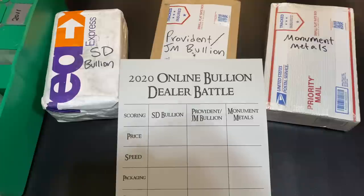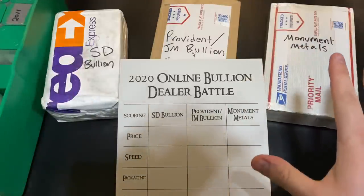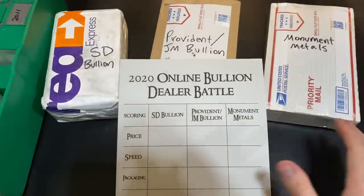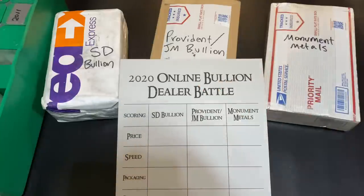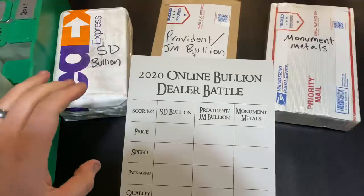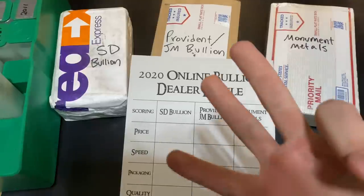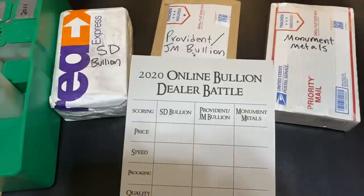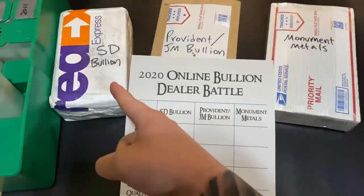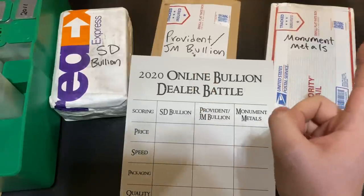So this is the 2020 Online Bullion Dealer Battle. Now, this battle is so big, so epic — I actually have you guys down here on the floor of my garage. I had to move us off the table. I do have my monster box of American Silver Eagles over here on the side, and we're going to be adding the tubes that I've ordered to the monster box. So we've got SD Bullion, Provident Metals slash JM Bullion, and Monument Metals.